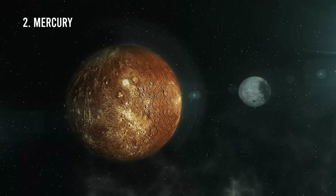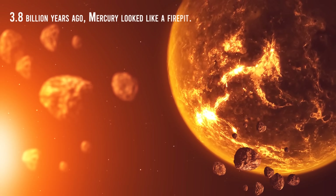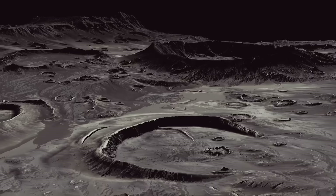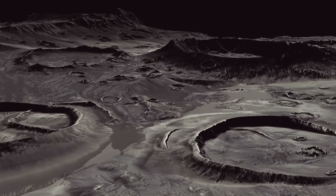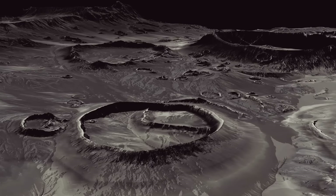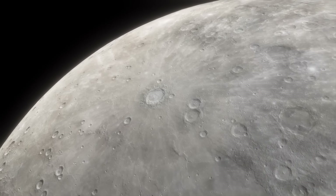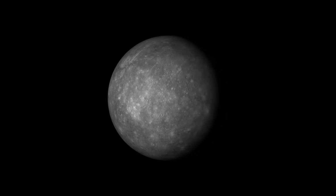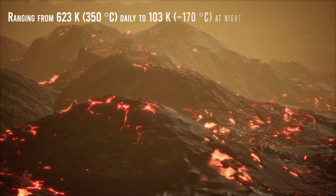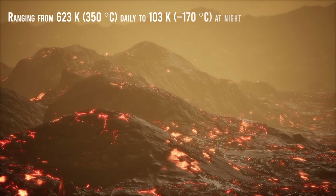Moving on to the rocky planets, which were completely different — starting with Mercury 3.8 billion years ago, this planet looked like a fire pit after the Late Heavy Bombardment period ended. Analyses by the Messenger probe have shown that the surface of Mercury, like that of the Moon, has numerous meteorite impacts ranging from a few meters to thousands of kilometers. Some of the craters are relatively recent, a few million years old, characterized by a central peak. Older craters have had extreme erosion, possibly due to significant temperature changes ranging from 623 Kelvin daily to 103 Kelvin at night.